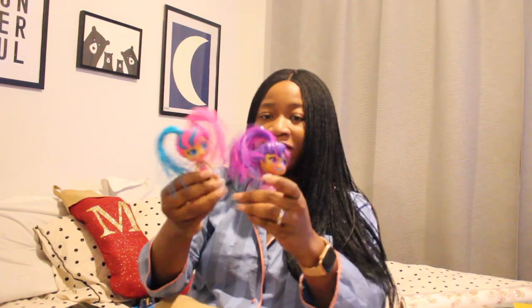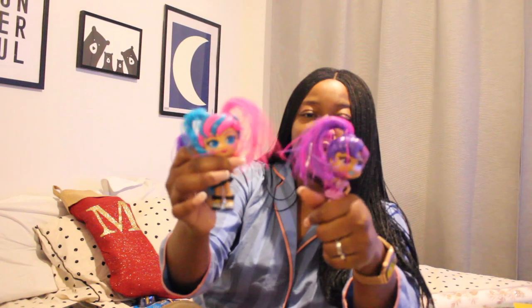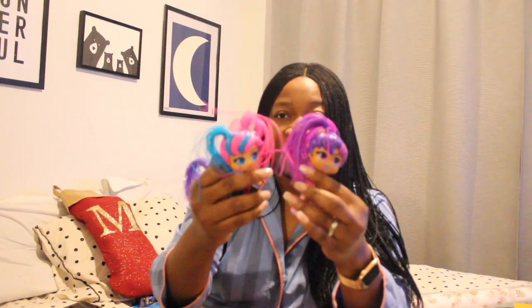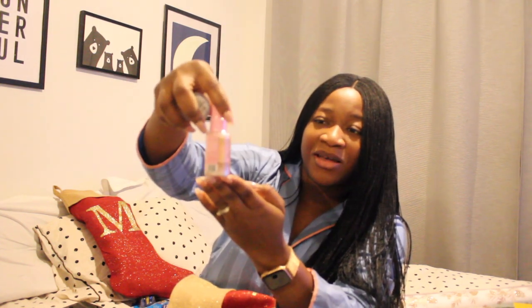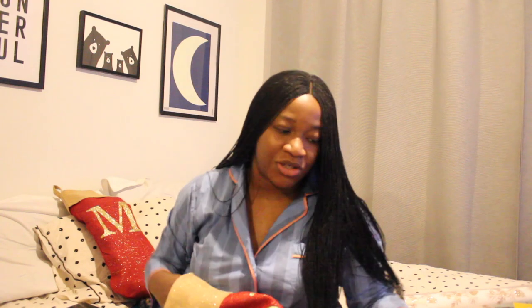Nina has some Curly Girls toys she also asked to be in her stocking — they're cute toys where you pull the hair to curl it, then put it in warm water to make it straight again. Nina absolutely loves her Curly Girls. I also have some little girly makeup: a shimmer and glow face mist from Girls for Girls, and also from Girls for Girls, a Unicorn Goo glitter goo, which should be fun for Nina to play with.